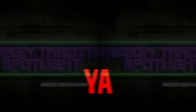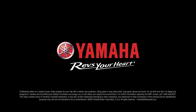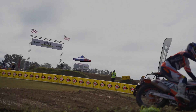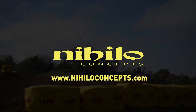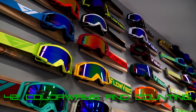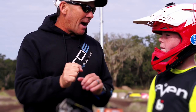Whiskey Throttle Spotlight is brought to you by Yamaha, the leaders in the power sports industry — join the blue crew today. By Nihilo Concepts, boost your bike's performance, reliability, and aesthetics with Nihilo products. Flow Vision, high performance goggles and eyewear. And by Complete Racing Solutions, your one-stop shop for human performance and wellness.